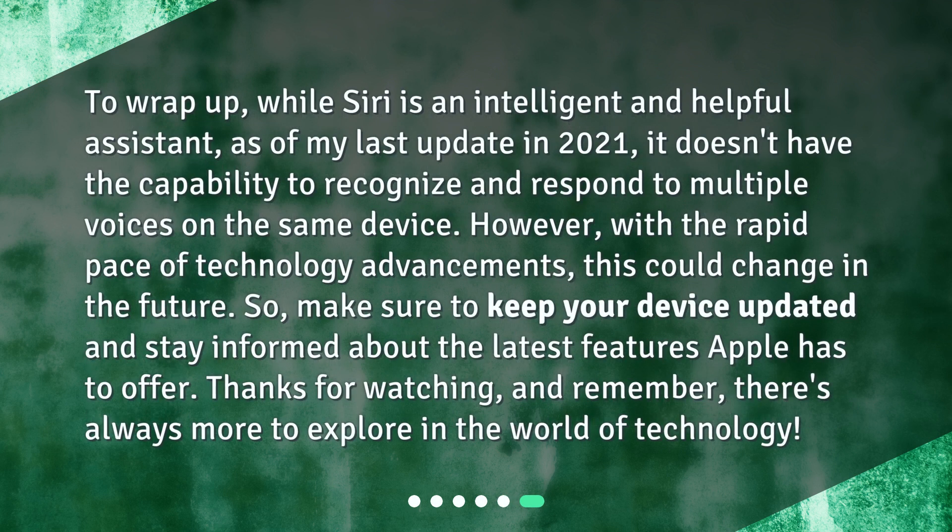To wrap up, while Siri is an intelligent and helpful assistant, as of my last update in 2021, it doesn't have the capability to recognize and respond to multiple voices on the same device. However, with the rapid pace of technology advancements, this could change in the future. So make sure to keep your device updated and stay informed about the latest features Apple has to offer. Thanks for watching, and remember, there's always more to explore in the world of technology.